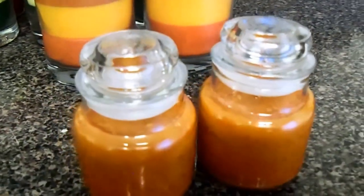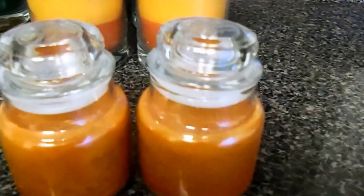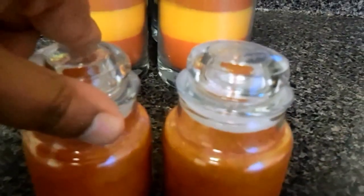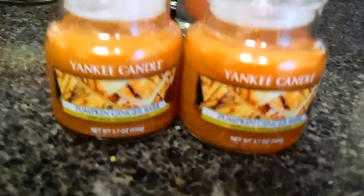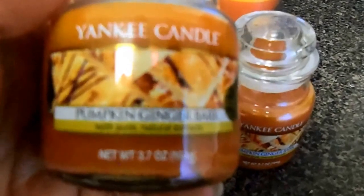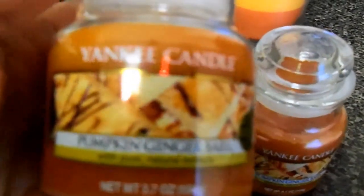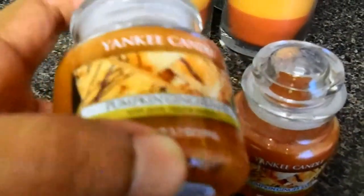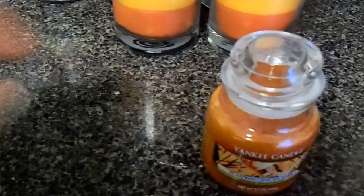These two little baby ones had an original price of $10.99 but were on sale for five bucks. I picked up two of my favorite scents — pumpkin ginger bark. I have this in a small one-wick tumbler that I burned a while back and it was absolutely so good — way better than salted caramel to me. I call them baby candles because they're really cute and they make wonderful gifts or stocking stuffers.